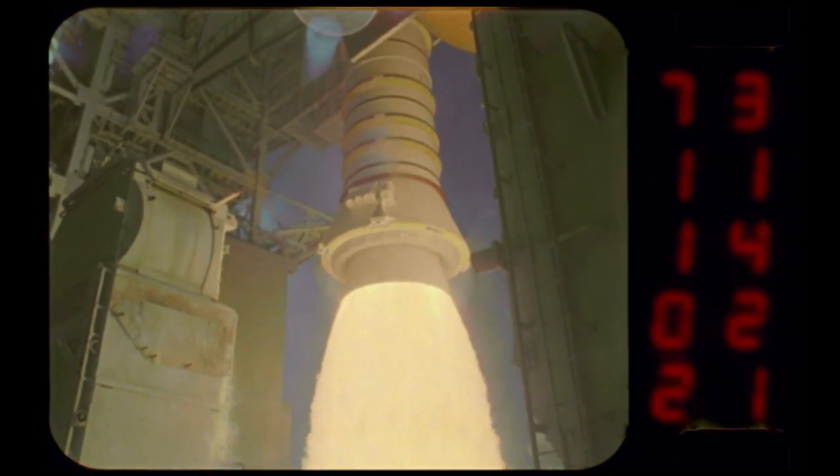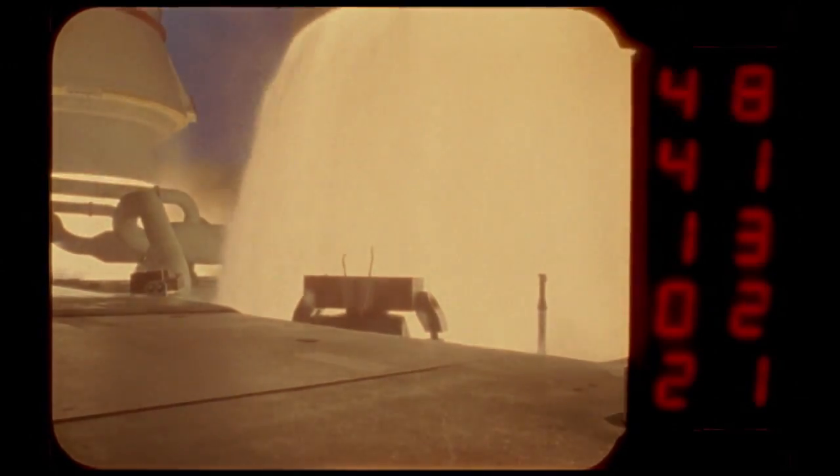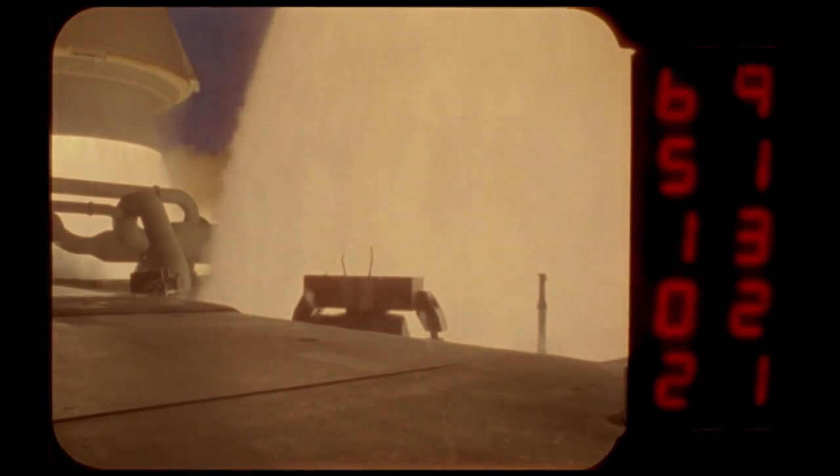Until the space shuttle's first mission in 1981, no astronaut had ridden into orbit on the strength of solid-fueled rockets. The SRBs hold their own fuel, a mixture of powdered aluminum and a chemical called ammonium perchlorate. When dry, the combination feels like a pencil eraser — the fuel is the "solid" in the solid rocket booster's name.